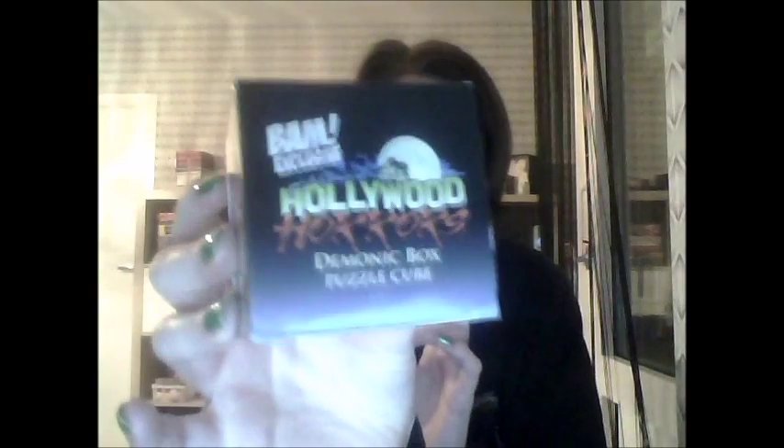And of course there's a lot of paper! There's some exciting things in this one! It's a box — a box inside a box! I love boxes inside a box! Exclusive Hollywood Horrors Demonic Box Puzzle Cube. It's a cube puzzle, it's a 3D puzzle! I've never owned one! This is going to be so amazing!